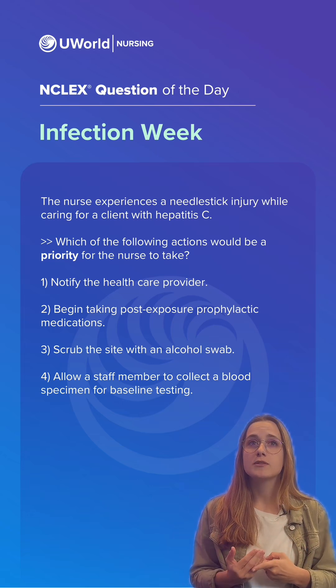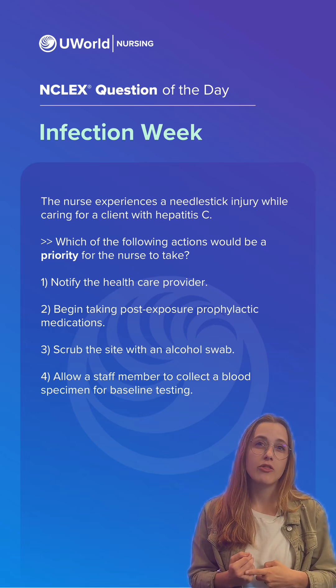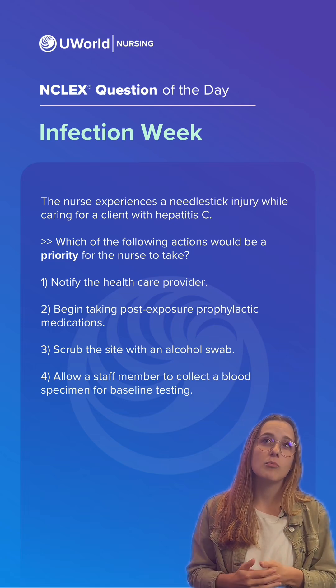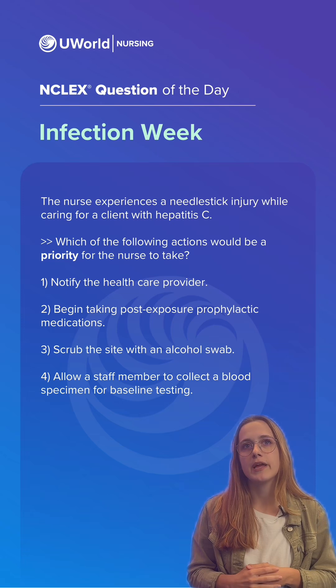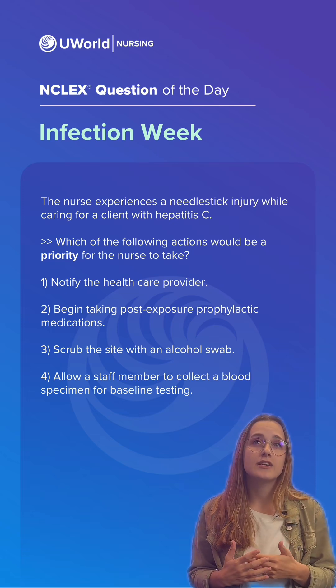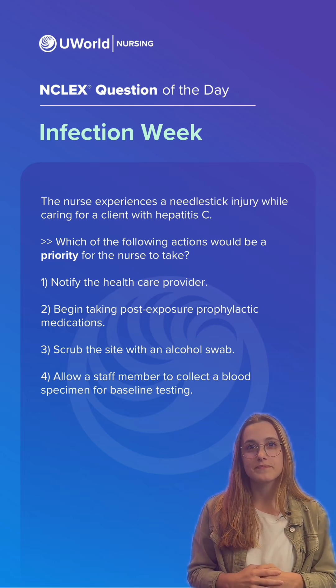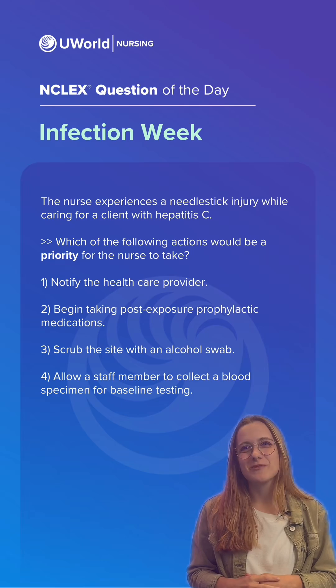The incorrect options: for option one, we notify occupational health, not the healthcare provider. For option two, the priority action is to collect a baseline blood level before receiving prophylactic treatment. For option three, the site should be scrubbed with soap and water, not alcohol swabs. Again, the correct answer was option four.